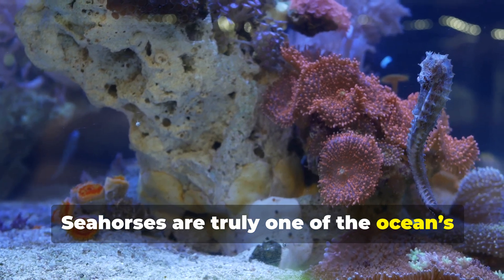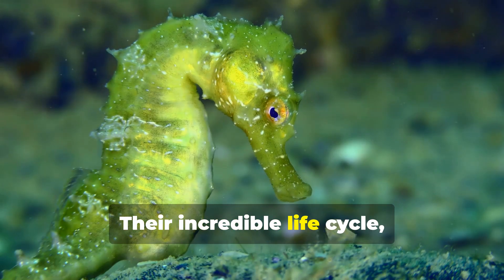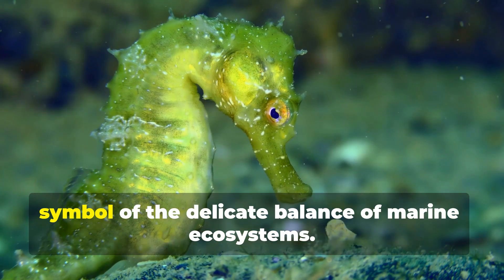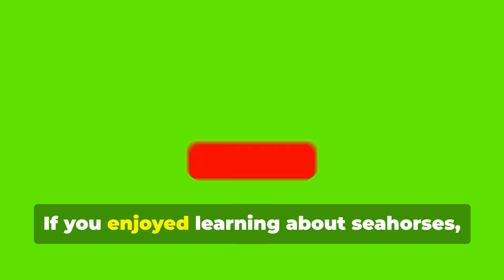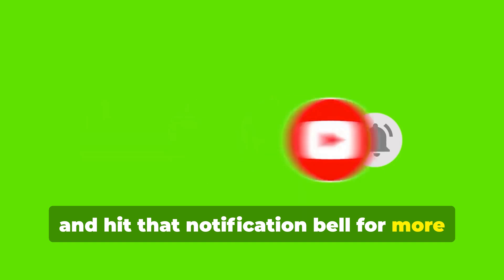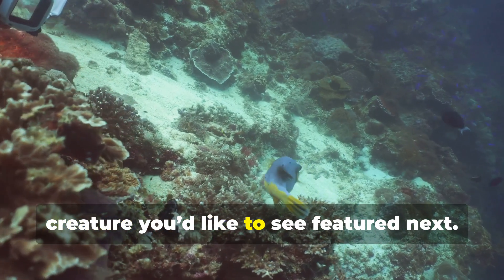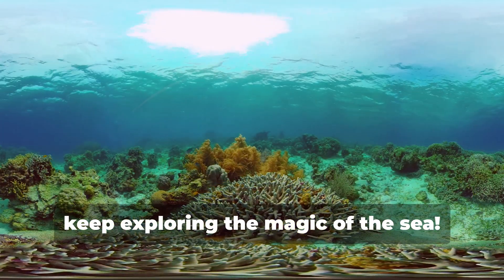Seahorses are truly one of the ocean's most unique and fascinating creatures. Their incredible life cycle, gentle nature, and the challenges they face make them a symbol of the delicate balance of marine ecosystems. If you enjoyed learning about seahorses, don't forget to like, subscribe, and hit that notification bell for more deep dives into the wonders of the ocean. Let us know in the comments what marine creature you'd like to see featured next. Until then, keep exploring the magic of the sea.